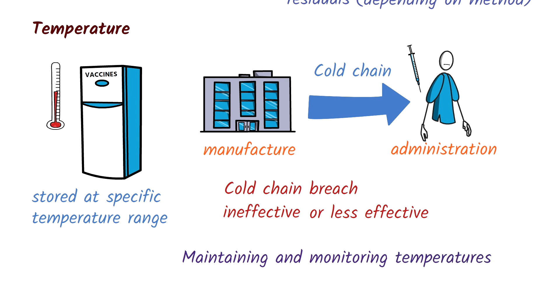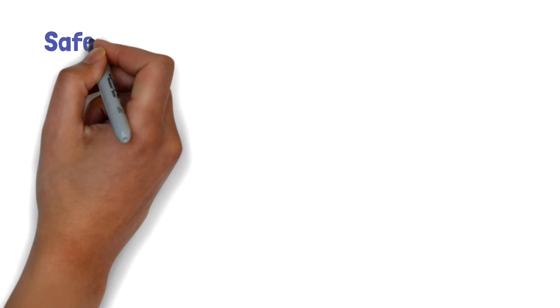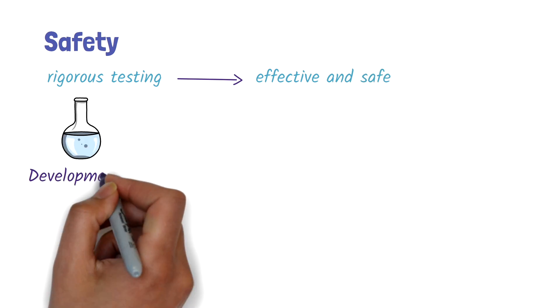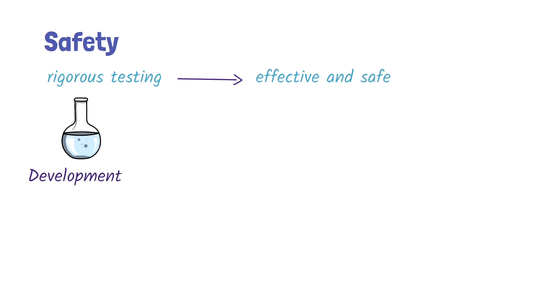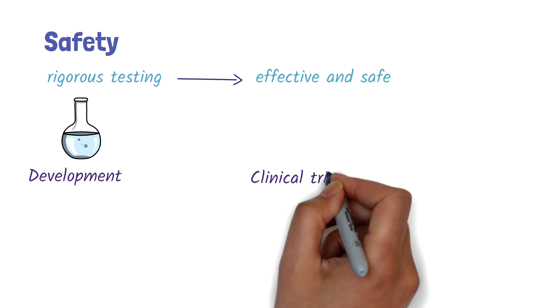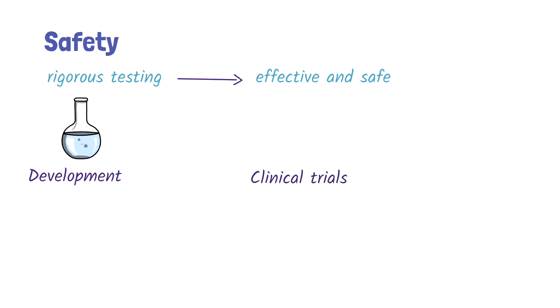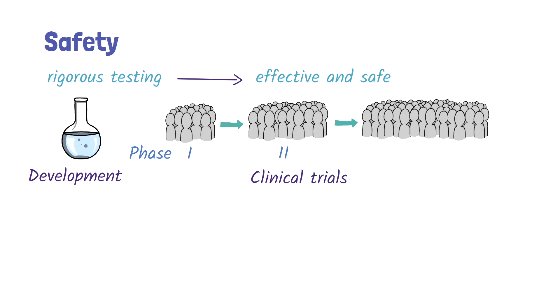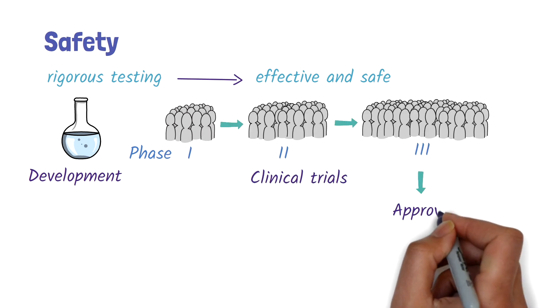Now let's take a look at vaccine safety. Like medicines, vaccines undergo a rigorous testing process to ensure that they're effective and safe. It starts from the development of the vaccine in the laboratory and progresses to human clinical trials. The vaccine is tested in progressively larger groups of people across several phases before receiving approval from regulatory authorities.